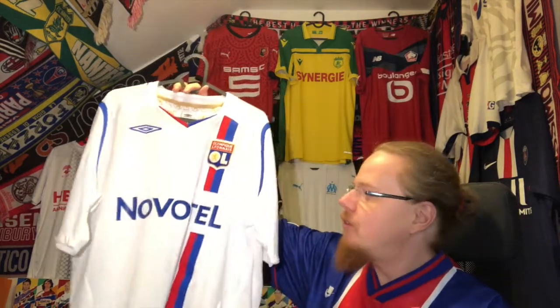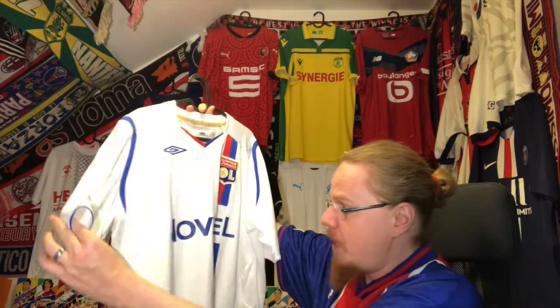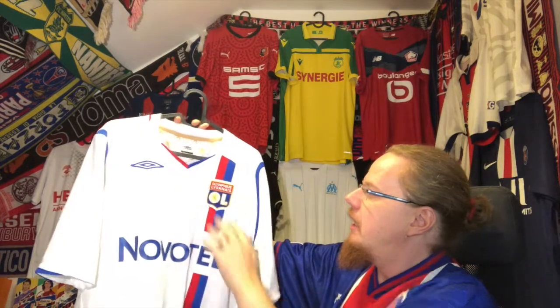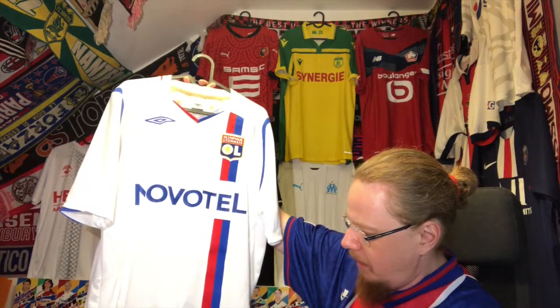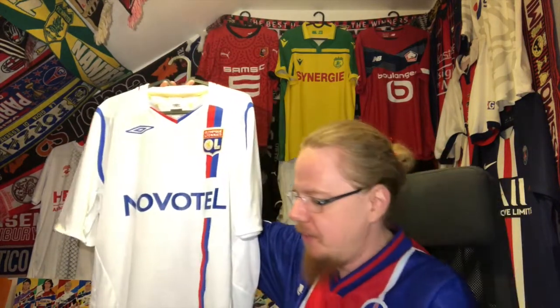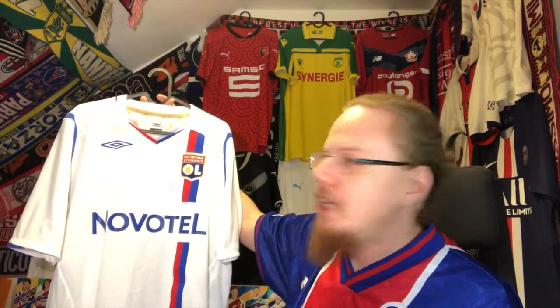I want to know what you think about this shirt. I'm super happy with it — for that price I could not have wished for anything better, and I was very pleased to finally pick it up. Given that Lyon is typically considered the second best team in France, although they haven't performed over the last few years, it was only a matter of time to get it.